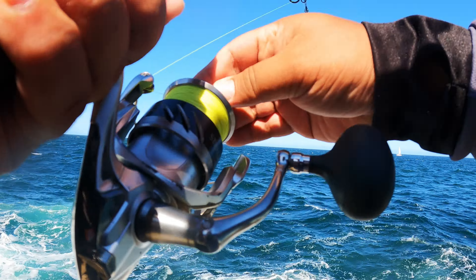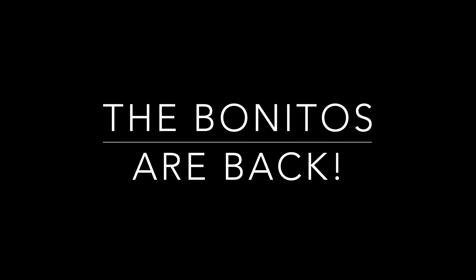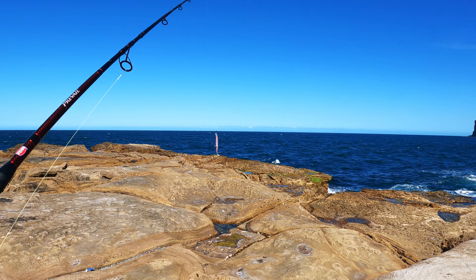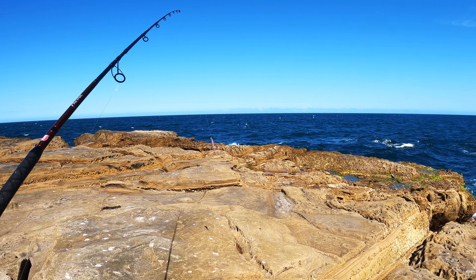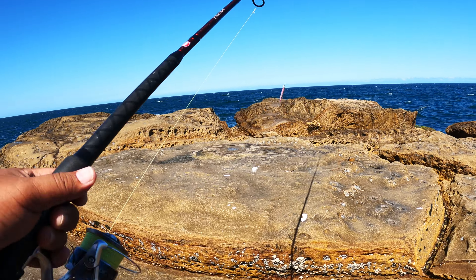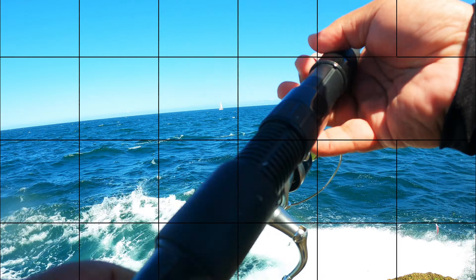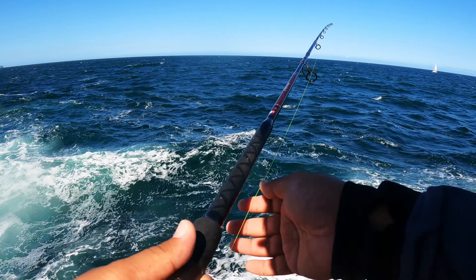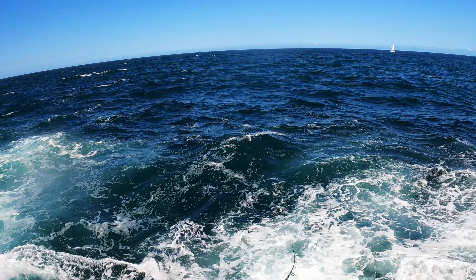Hey, we're here once again at the spot trying our luck this nice afternoon. Let's see if we can catch anything today. My friends came earlier this morning and caught a few bonitos, let's see if we can as well. It's quite windy today — I can't cast very far with the 40 gram lure, even with a 20 pound mainline and 40 pound leader. The wind is just too strong, but we'll fish anyway.